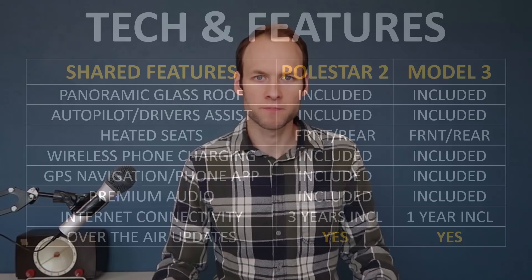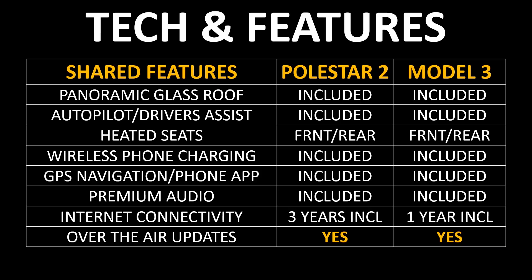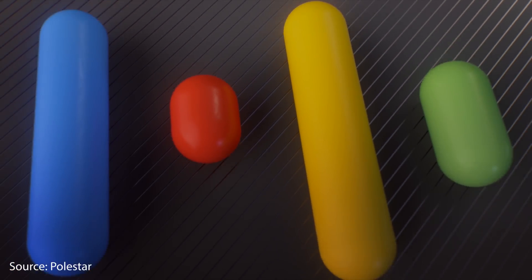Now let's compare the technology and features that come included with each of these vehicles. The Polestar 2 is a very well-equipped vehicle with a lot of technology built in. As you can see from this chart, the launch edition of the Polestar 2 with the Plus Package will include the panoramic glass roof, driver's assist features similar to the free basic autopilot in the Model 3, front and rear heated seats, wireless phone charging, GPS navigation and phone app connectivity, a premium audio system, internet connectivity, and over-the-air software updates.